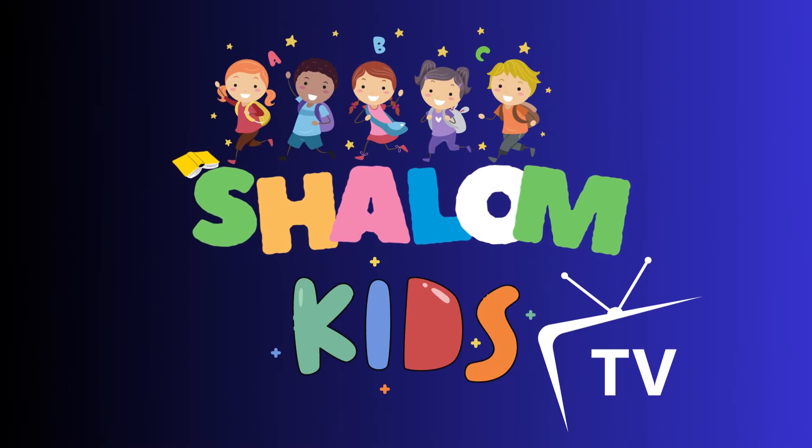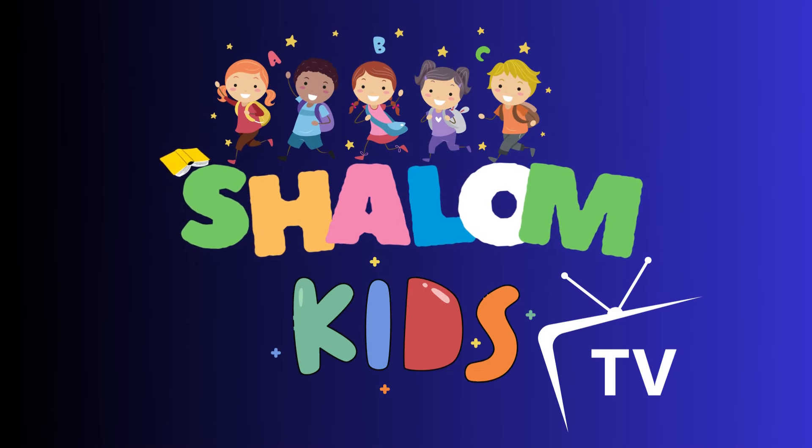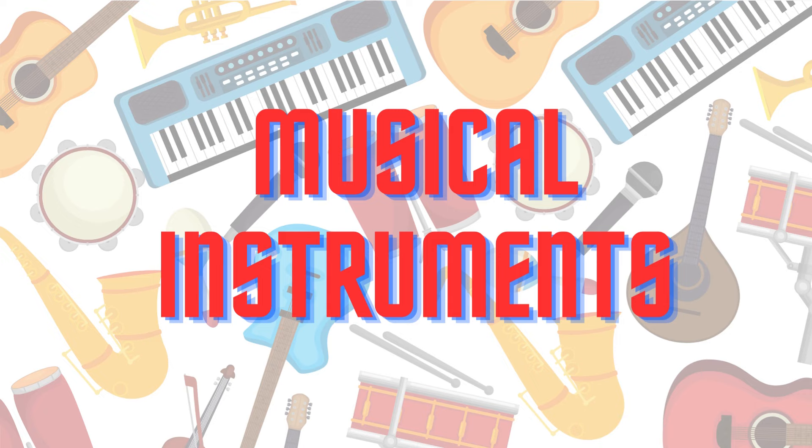Shalom Kids TV. Get ready to embark on a musical adventure. Join us as we explore the wonderful world of musical instruments. From the melodic sounds of the piano to the rhythmic beats of the drums, we will discover the unique qualities of each instrument. Let's learn about their names, how they are played, and the magical sounds they create.